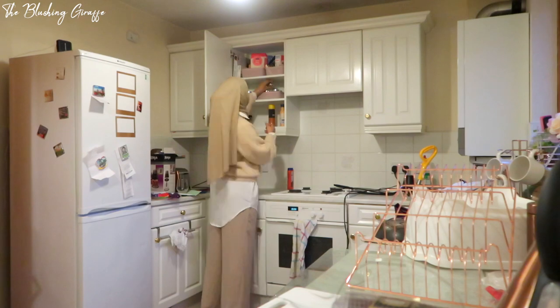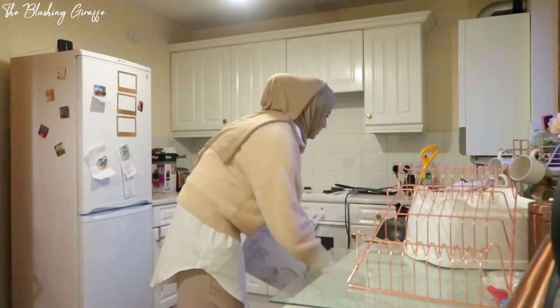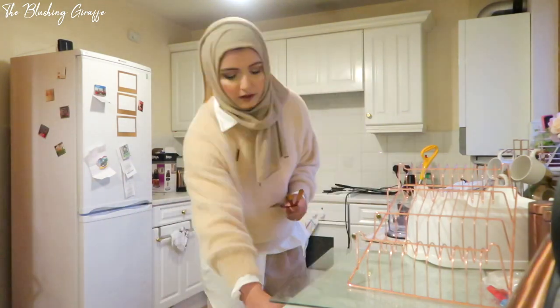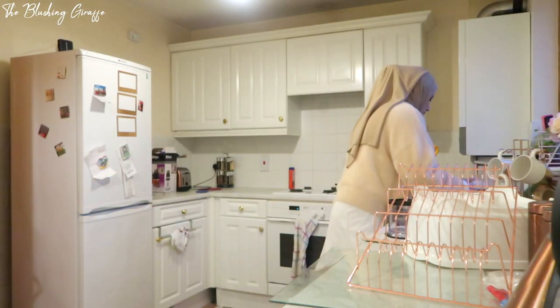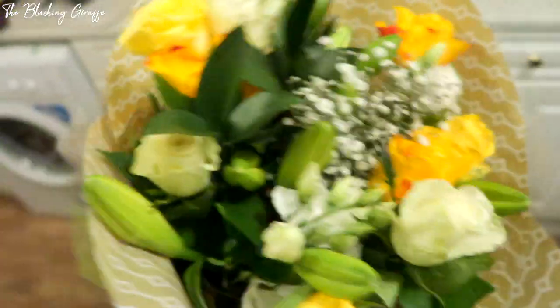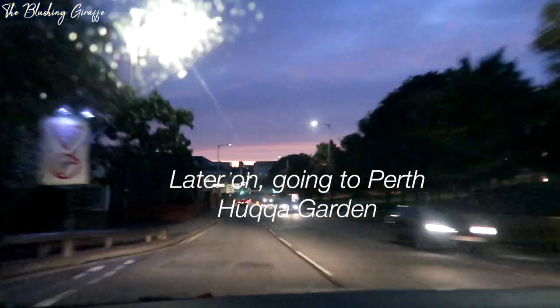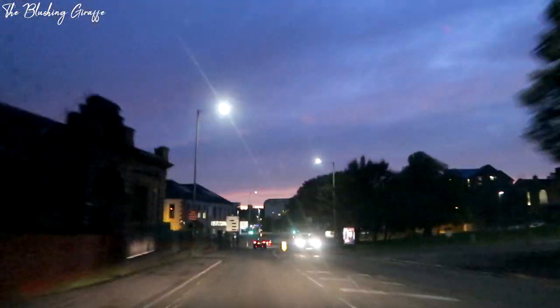Totally out of breath as I always am after changing the sheets - but I'm so glad I did that now.